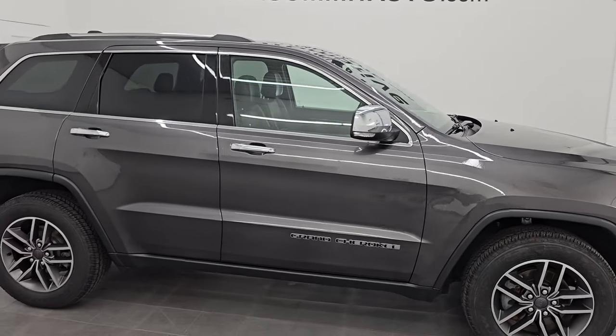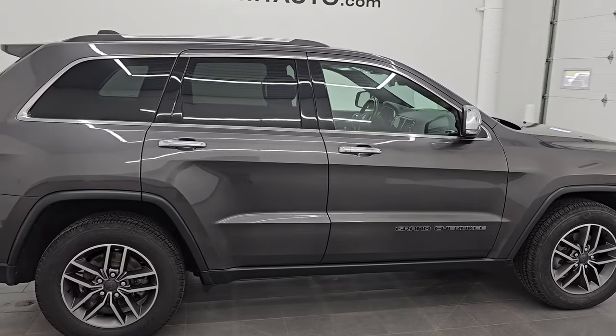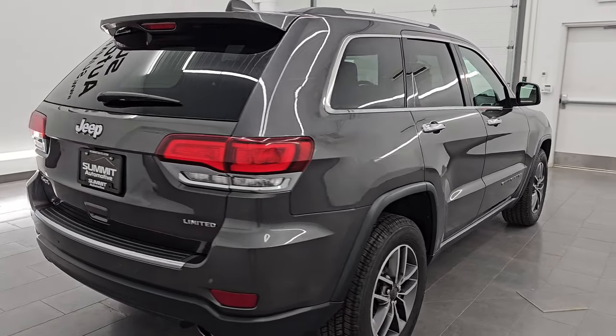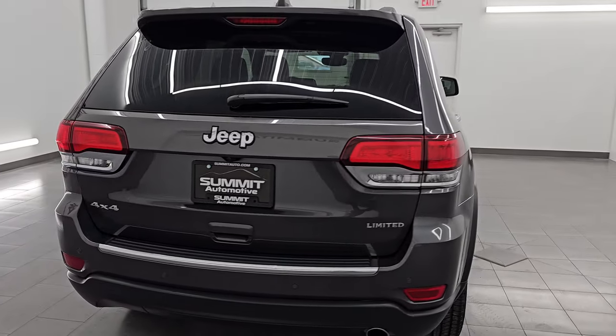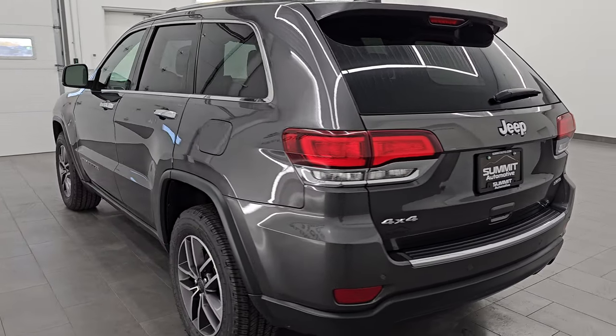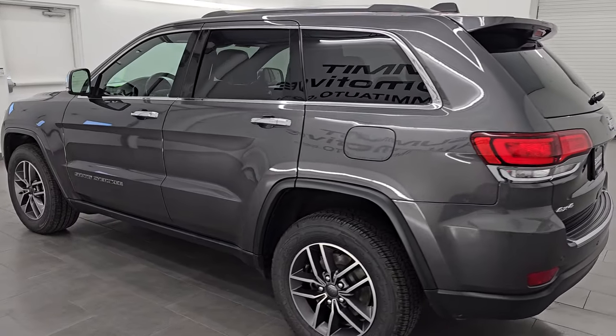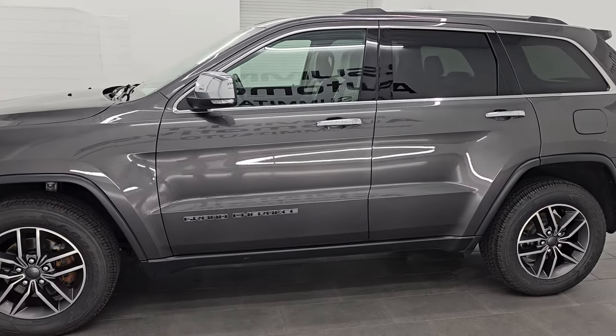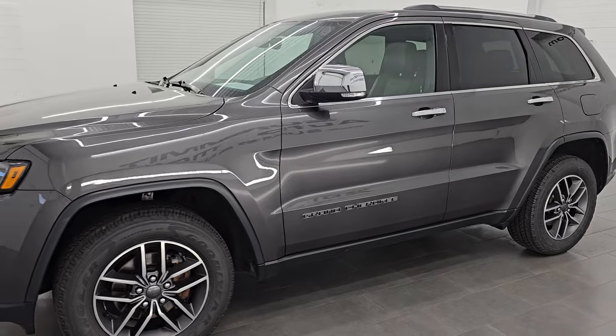Hey, this is Brett. Hope everybody's having a great day out there today. I am super excited to go over this ultra clean 2020 Jeep Grand Cherokee Limited, stock number 14774ZA. I'm here at Summit Automotive in Fond du Lac, Wisconsin — your new and used Jeep Grand Cherokee headquarters and one of the largest selections of Jeep Grand Cherokees new and used in Wisconsin. Check us out at summitauto.com.